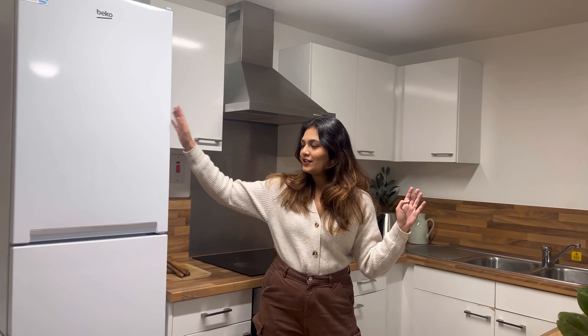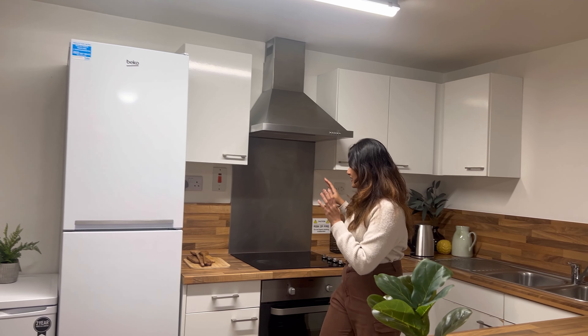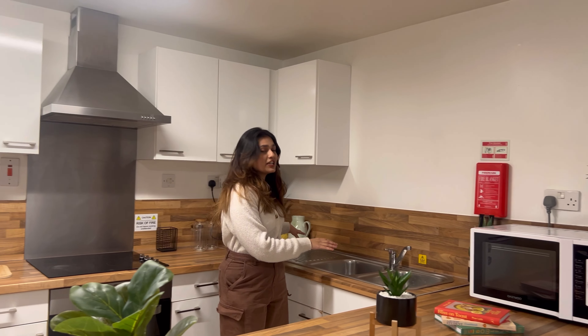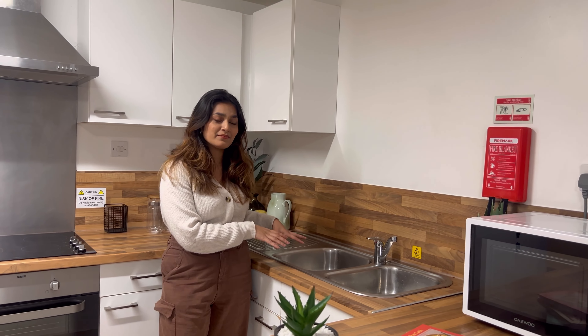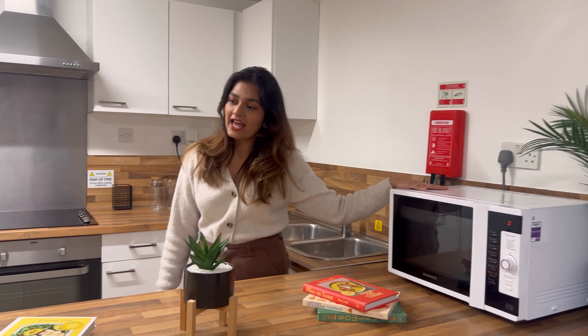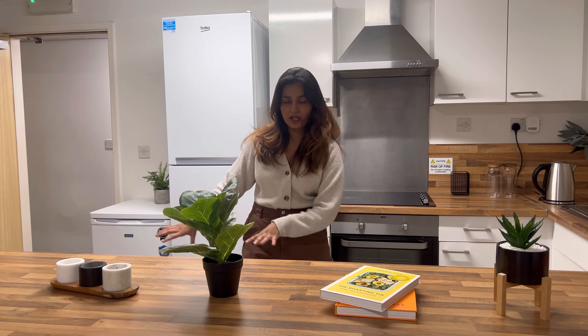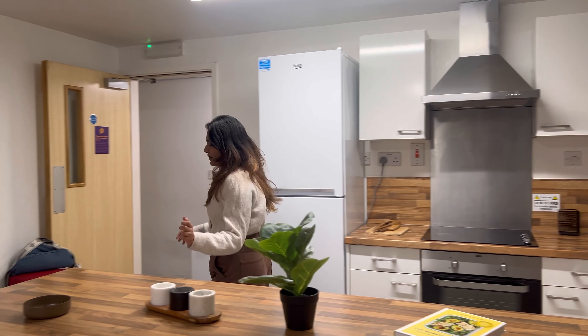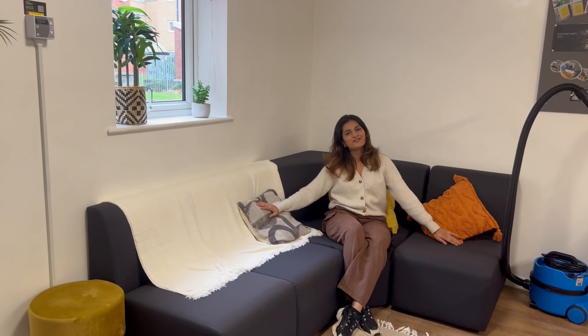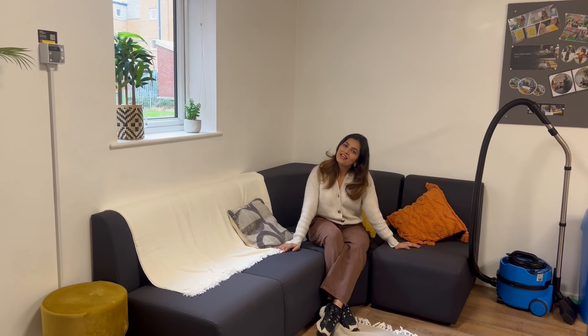So let's check out the kitchen and the common area — this is my favorite part of the flat. You get a really nice fridge, there's induction, oven, kettle, and a very spacious sink which you can share with your flatmates. There's a microwave oven in each flat, a really nice breakfast bar, and a lot of storage below and above. And then my favorite part is this couch which you get in every flat, which is really good to hang out with your friends or flatmates.